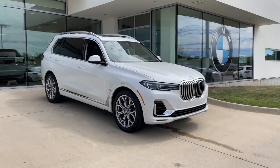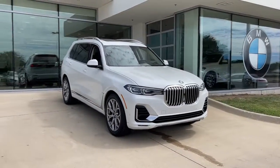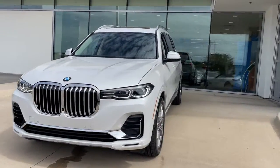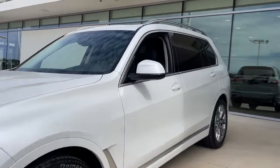This could be the car for you. The 2020 BMW X7. With less than 25,000 miles on the odometer, this vehicle stands out from the rest.